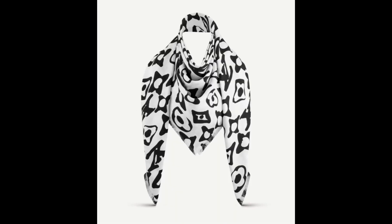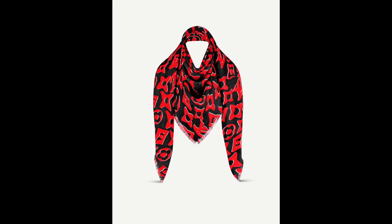Next we have the shawl, which came in two different colors. First we have the black and white, which retails for $955. We also have the red and black — I really like that combination. However, I'm not really keen about the print itself. It's very confusing. Somehow this reminds me of Stephen Sprouse, but it's just very confusing.